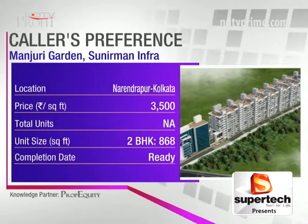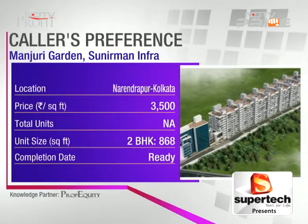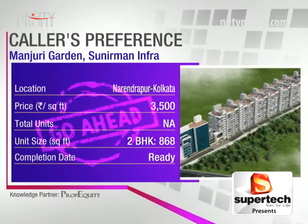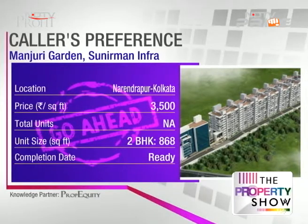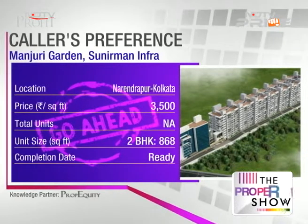Kolkata, budget 30 to 35 lakhs. Manjuri Garden in Narendrapur, Kolkata by Somani Realtors — Samir, how is this project and developer? This project gets a go ahead from our side. The location is quite strategic, just off the NSC Bose Road near the Kamal Gazi flyover, about 4.4 kilometers from Sonarpur railway station — an important station on the Kolkata suburban railway system. It's a creditable builder with significant track record in Kolkata. Amenities include a community hall, gymnasium, and clubhouse. The project is trading at 3,500 rupees per square foot with 24-hour power backup.